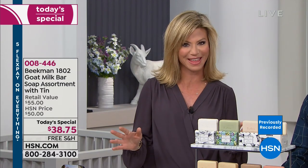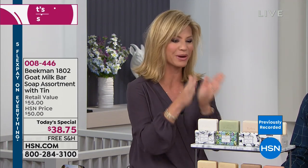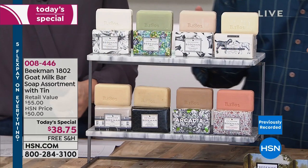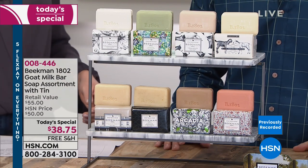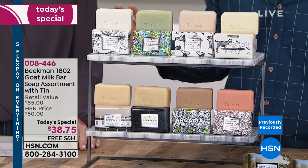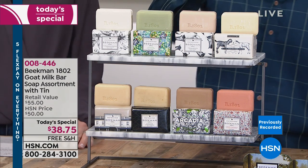Everything Beekman is bringing to us is on free shipping and handling. We're going to walk you through all the fragrances because it is such a gorgeous set. They're bringing back the aloe and iris, which only comes this one time a year in this set. With eight bars of soap, you get to try so many different things — there's something for everybody. If you've got four, five, or six people living in your house, everybody can choose their own favorite scent.